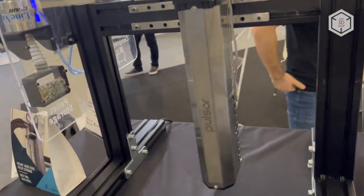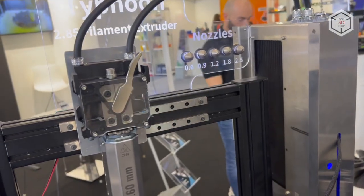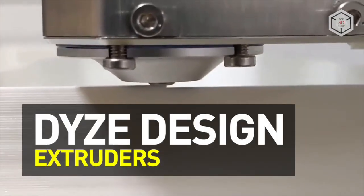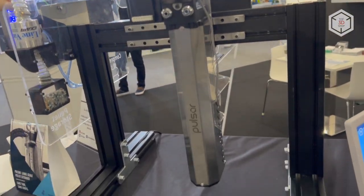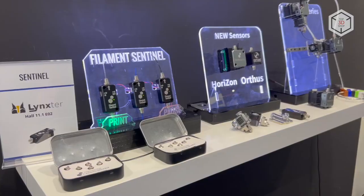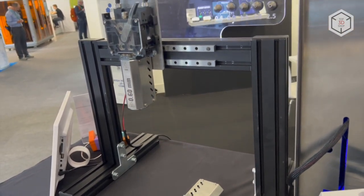Hi everyone, this is Top3DShop and in this video we will tell you about industrial grade extruders by Dyze Design. The Canadian company Dyze Design develops and manufactures high performance extruders, hot ends, tungsten carbide nozzles, as well as auto calibration and filament detection sensors.